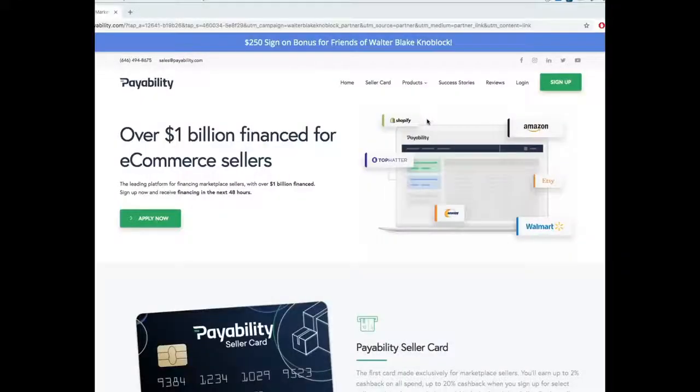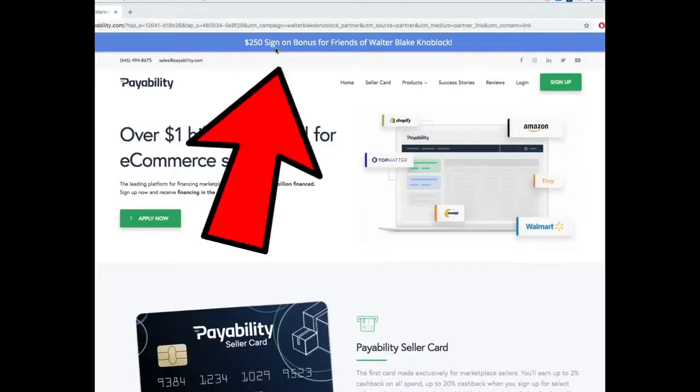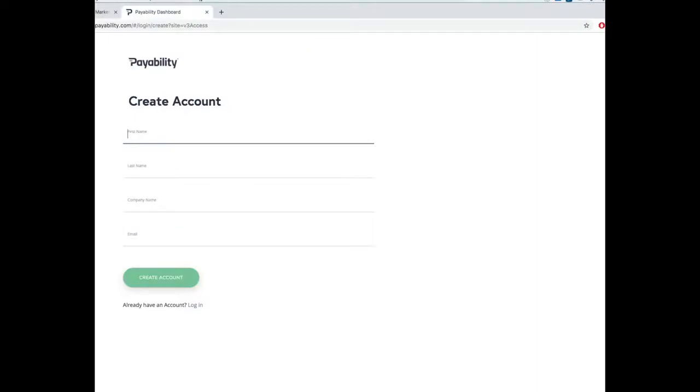Walking out of the Dollar Tree — we got 35 books for a dollar each, so $35 total. We're gonna go back to the warehouse now, go through it all, and see exactly how much money we're gonna make. But before we do, check out payability. Here's the website — if you sign up using my link, you get $250 for free. All you gotta do is sign up: your name, last name, email, and business name. Your business name is whatever you sell under on Amazon or Etsy — they're not asking for your official LLC incorporation forms.